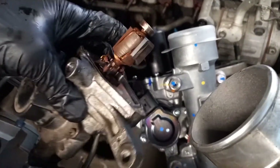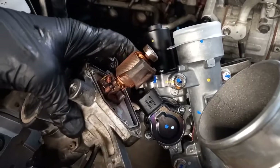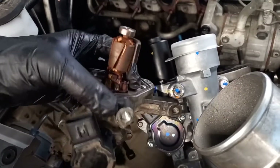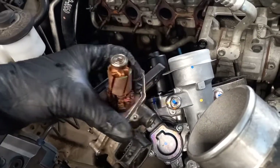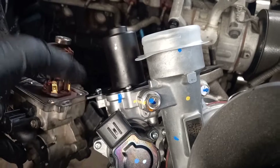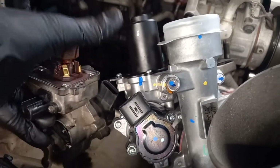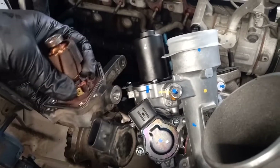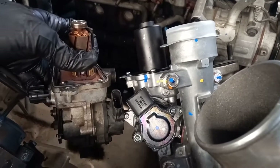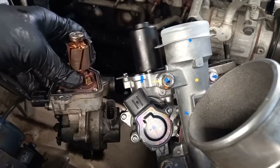You can see the magnet is broken on this solenoid. That's why it's not getting power to this engine. This is the part — that's why it's not getting power, and that's why it's logging that fault code.